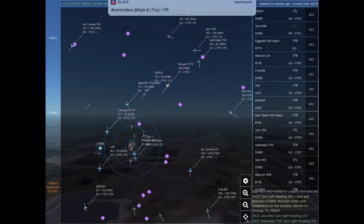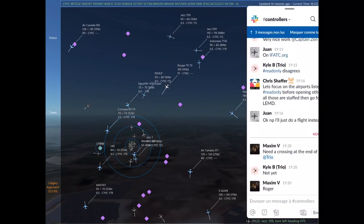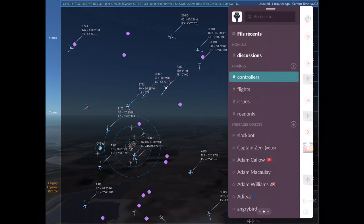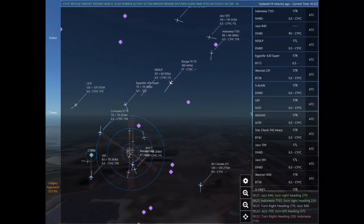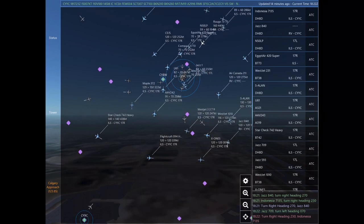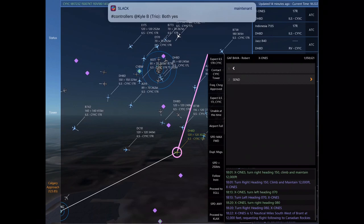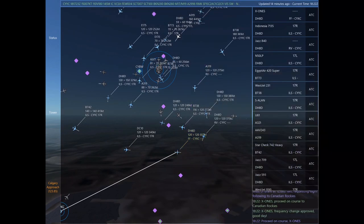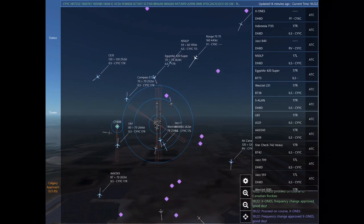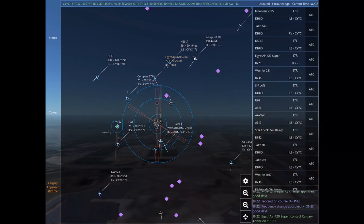Maintain 6,000 until established on the localizer. Cleared ILS Runway 17 left approach. Egypt Air 420 Super, maintain best forward speed. Egypt Air 420 Super. Jazz 840 is 5 nautical miles northeast of Vulcan at 12,000 feet, requesting ILS approach any runway at Calgary International. Indonesia 7135, turn right heading 230. Turn right heading 270. Jazz 840, turn right heading 230. Indonesia 7135.